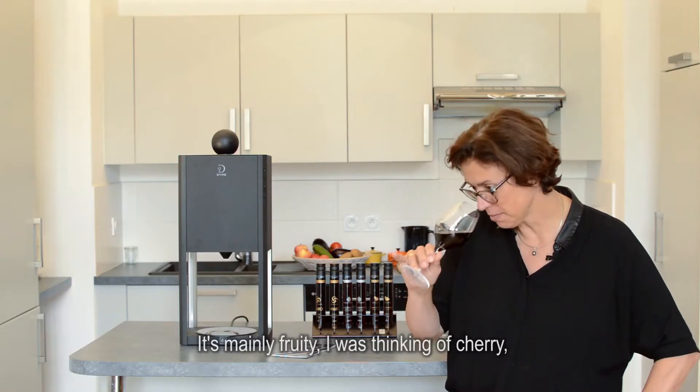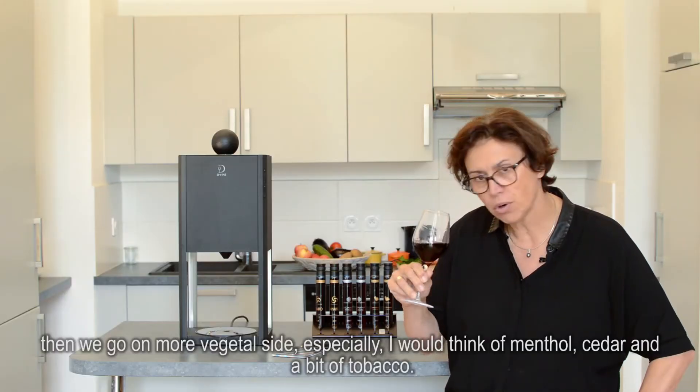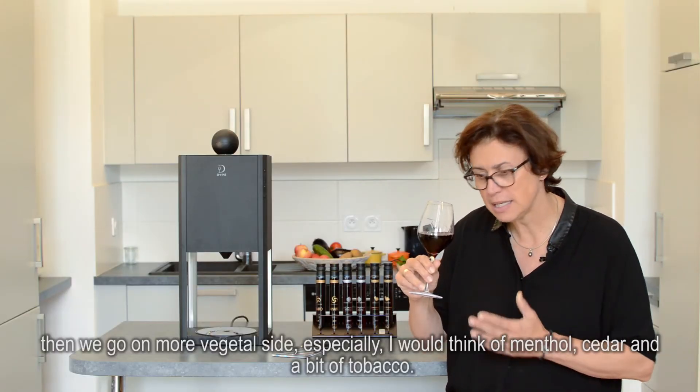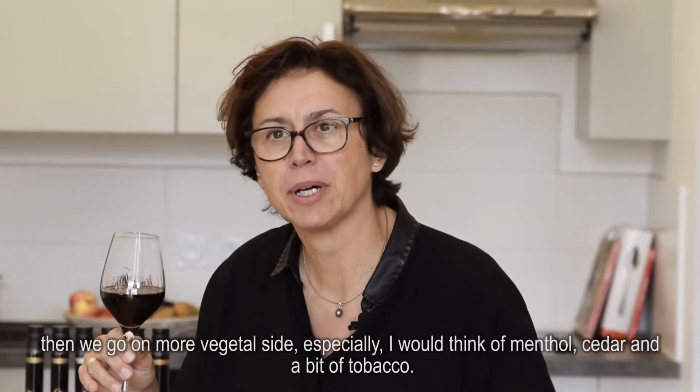It's mainly fruity — I was thinking of cherry. Then we go on a more vegetal side, especially menthol, cedar, and a bit of tobacco.